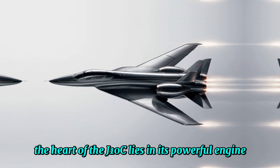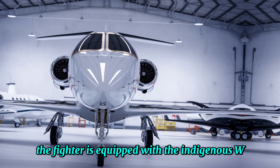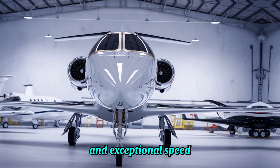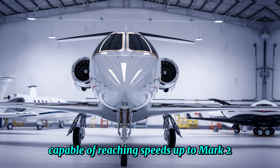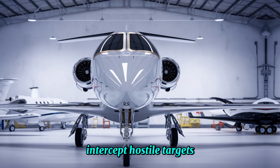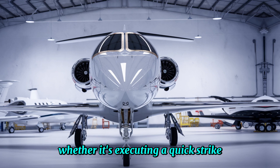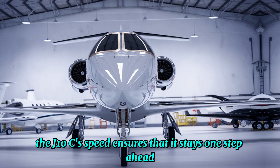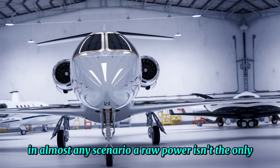The heart of the J-10C lies in its powerful engine. The fighter is equipped with the indigenous WS-10B engine, which gives it an impressive thrust-to-weight ratio and exceptional speed. Capable of reaching speeds up to Mach 2, this engine allows the J-10C to quickly intercept hostile targets or engage in high-speed combat missions. Whether it's executing a quick strike or rapidly evading an incoming missile, the J-10C's speed ensures that it stays one step ahead in almost any scenario.